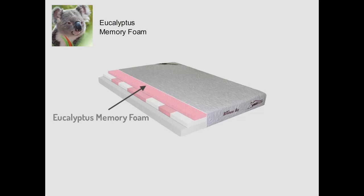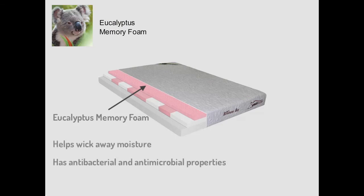When eucalyptus is added to memory foam, it helps to wick away moisture and also has antibacterial and antimicrobial properties, keeping sleepers both dry and healthy.